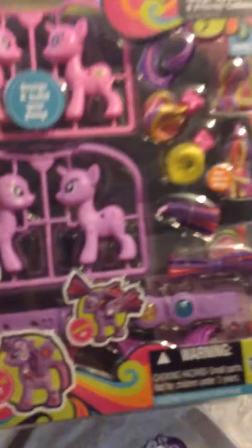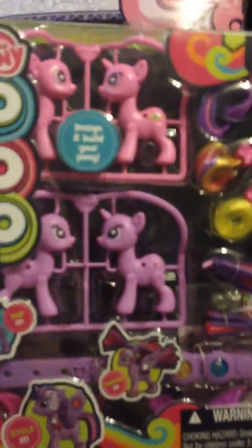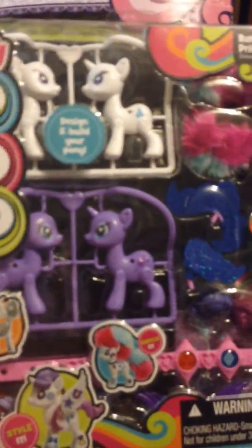I have the exclusive Photo Finish brushable. And I have the POP set with Cadence and Twilight Sparkle, and the other POP set with Rarity and Luna.